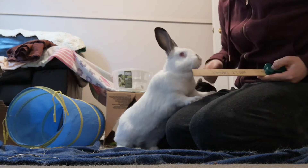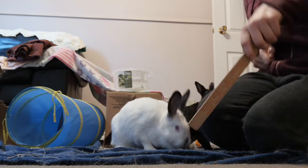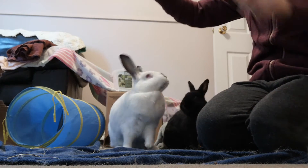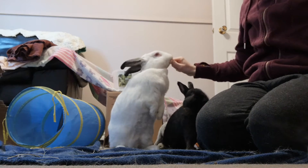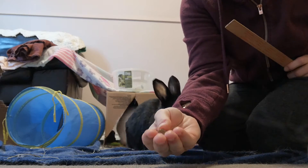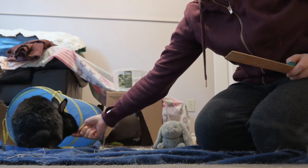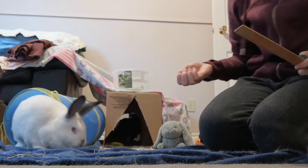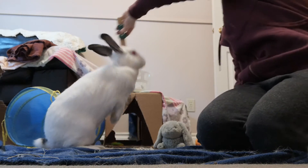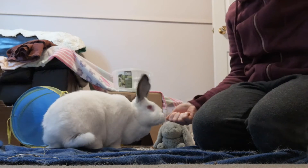Hannibal knows a couple of commands - he does 'come' and 'target.' Target - good job! Stand up - good! I've just been giving them pellets as a treat, but there are two cookies in my hand. Mabel gets hers for free - she's nine and a half.